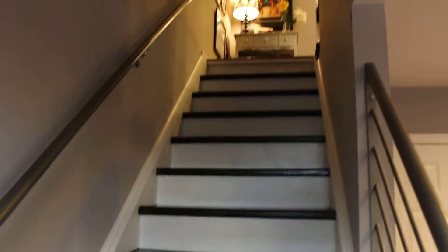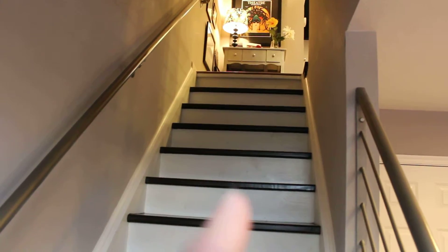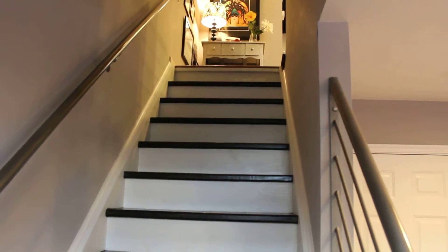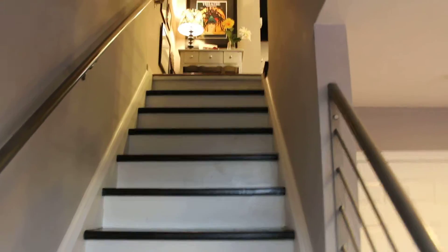We're going to take these steps up to the top. This is going to bring us up to the main living area where we'll run into the kitchen, the great room, guest bath, as well as a pantry, and there's also a deck up here.